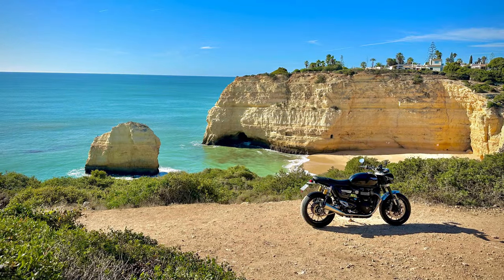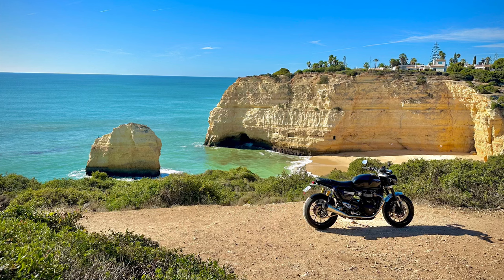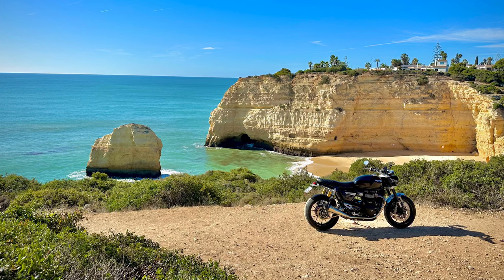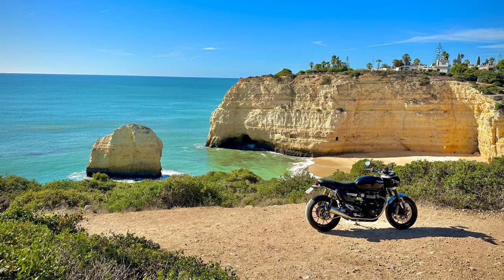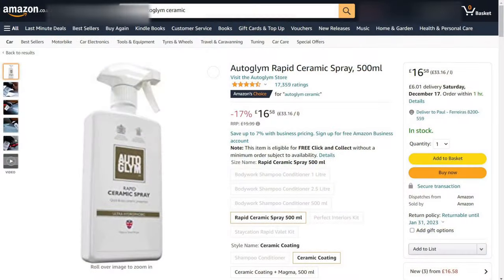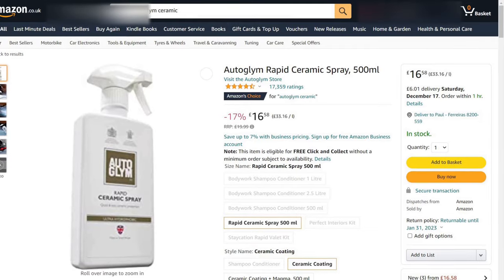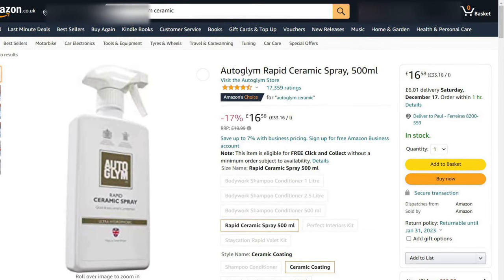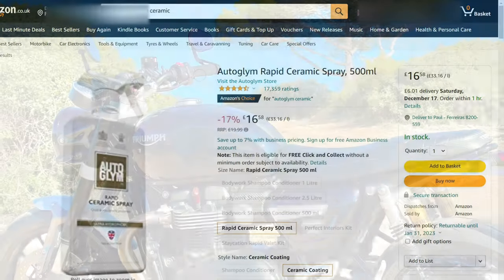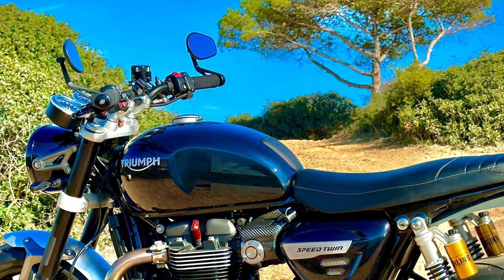Something that does keep the factory look because it's totally invisible is a good ceramic coating on your paintwork. I had one put on professionally after Triumph did my custom paint job and it certainly does feel ultra smooth. I was advised to maintain the coating once or twice a year with this ceramic spray from Autoglym, which while probably not as durable as the original professional coating is very easy to apply and wipe off, and the paint continues to glint in the sunshine as you can see here.